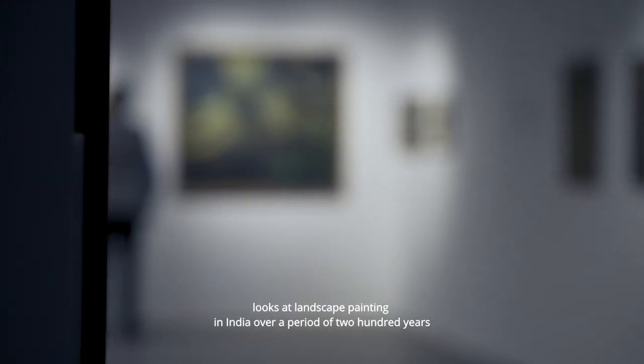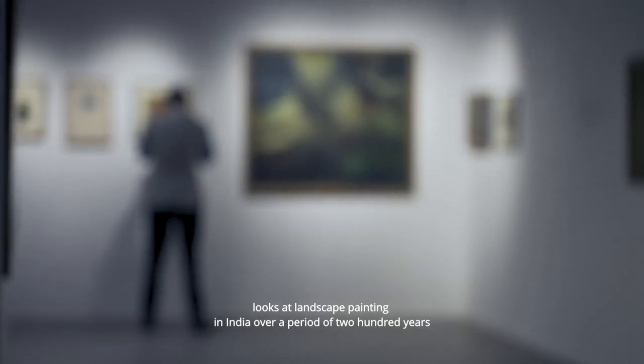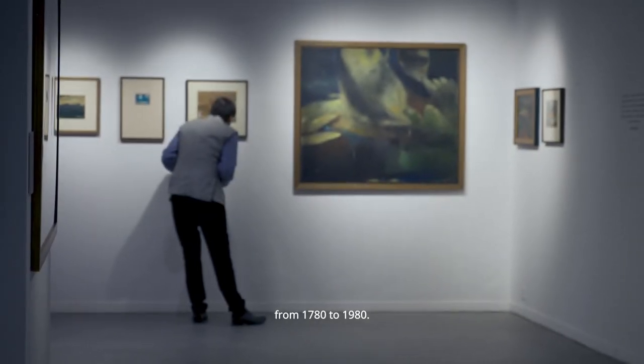Newfound Lands: The Indian Landscape from Empire to Freedom looks at landscape painting in India over a period of 200 years from 1780 to 1980.